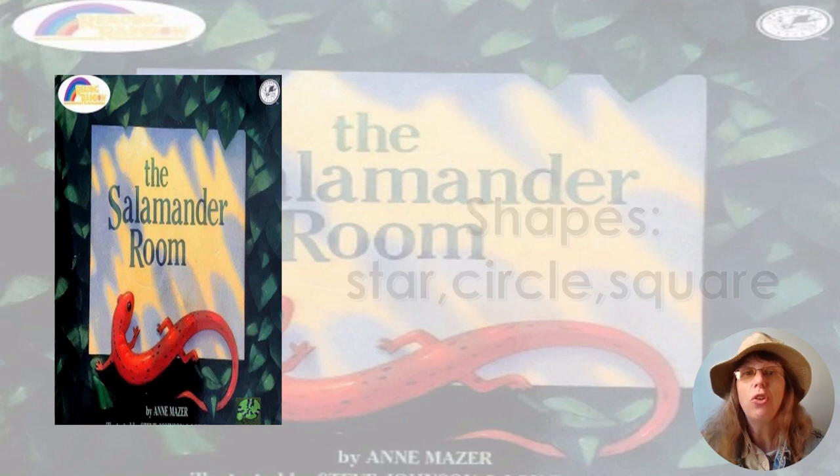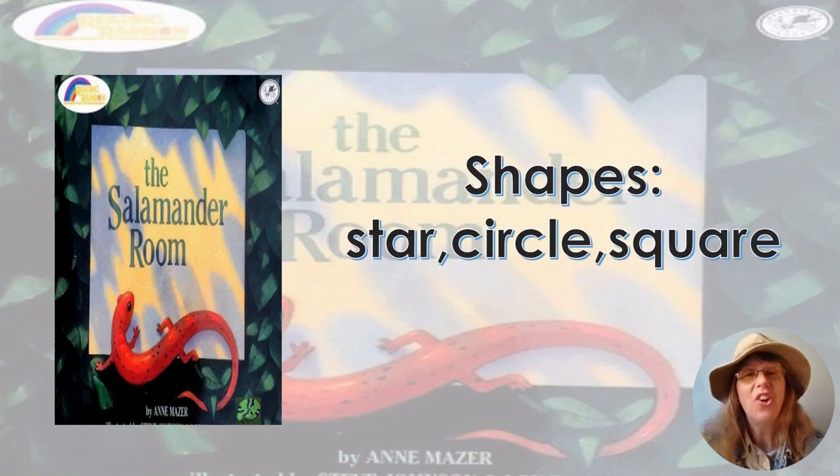Today's adventure is shapes — star, circle, and square — with the story The Salamander Room by Ian Mazur. Remember, we're looking for Sammy. Do you see him? There he is, and there he goes. Let's go start today's adventure.